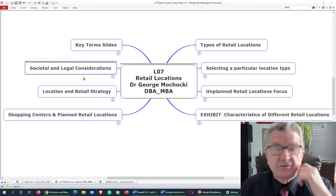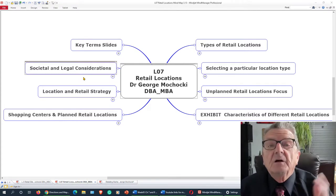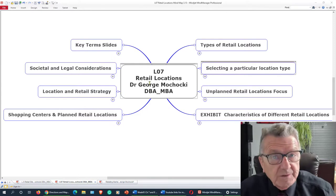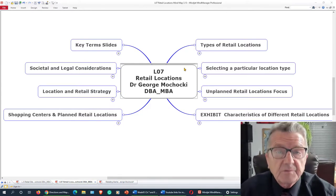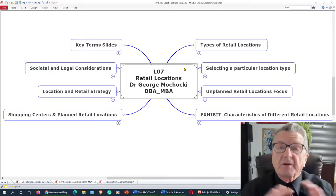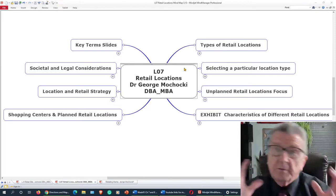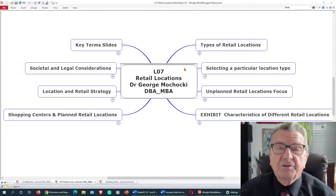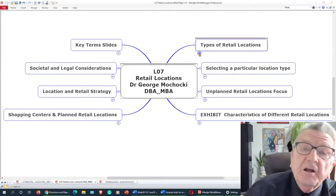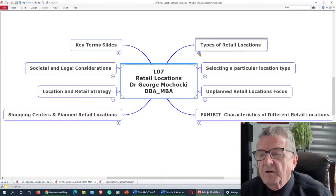We're going to talk about different exhibit location strategies — how to get in there, what are some of the rules, zoning requirements, what you can sell, what you can't sell, what kind of sign you can have. I'm going to try to keep this under 20 minutes; this is just a quick overview, a summarization after you've had a full week of lectures, homework, and discussions.